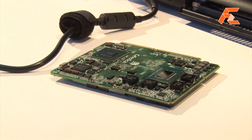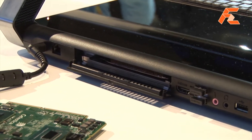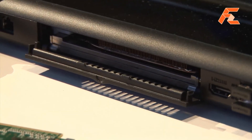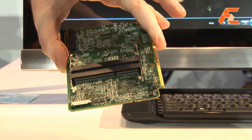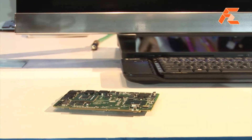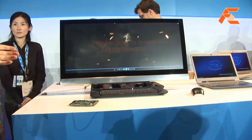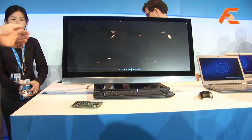The cool thing with this is the entire computer is inside this system. It's really small and compact. It has space for memory on the backside, and in theory you could actually just swap out that little module and you'd have upgraded your system.